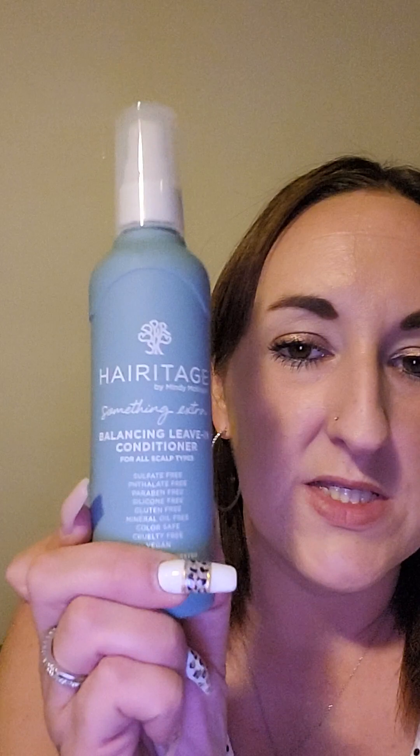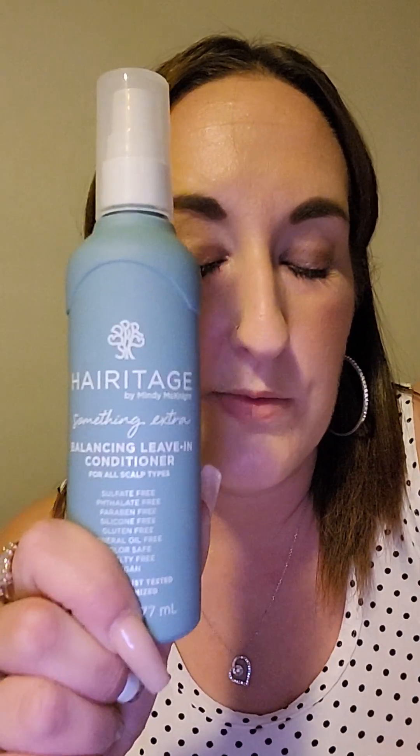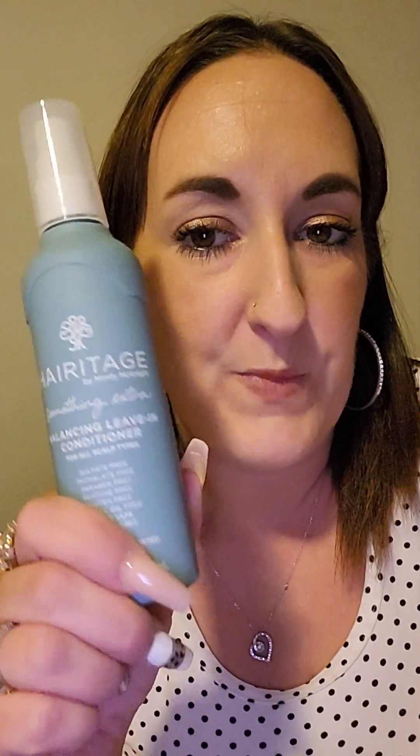I also got a Heritage by Mindy McKnight soothing extra balancing leave-in conditioner. I needed a good leave-in and her stuff smells so good. Some of her products make my skin sensitive and some don't, so I'm praying this one doesn't. It's sulfate free, silicone free, gluten free, mineral oil free, color safe, cruelty free, and vegan — really good quality products.